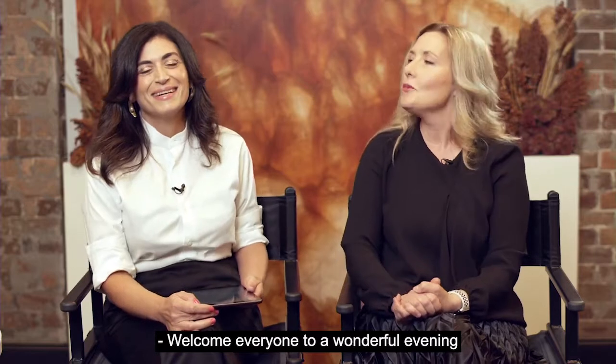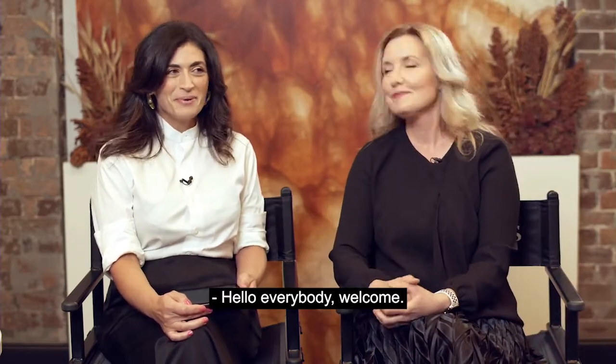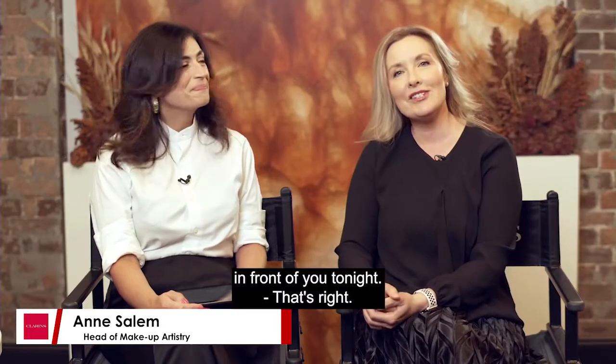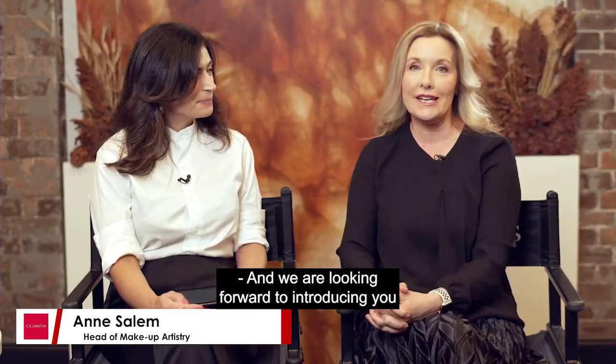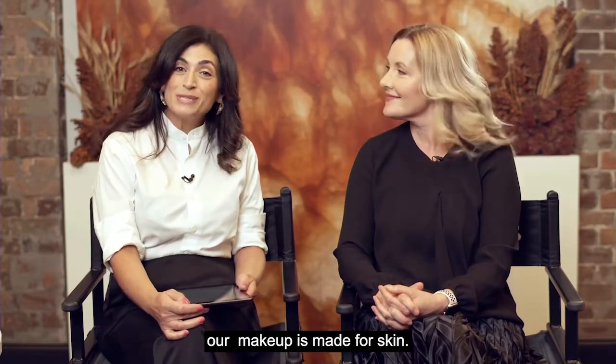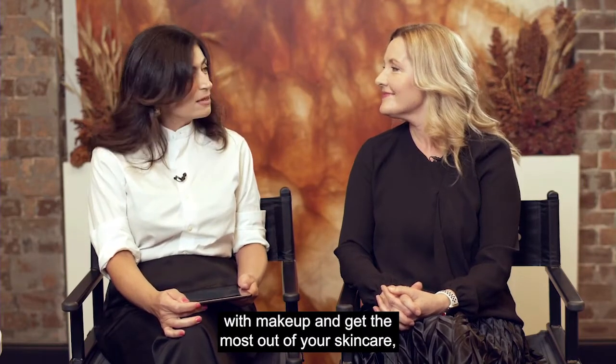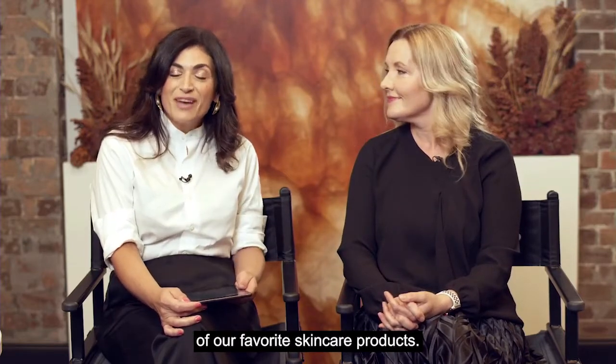Welcome everyone to a wonderful evening talking about all things complexion. Joining us is Anne Salem to help guide us through Everlasting Foundation, Clarins' newest foundation. I'm Charlotte Turner — you've got two complexion experts here tonight. We're looking forward to introducing you to our newest foundation and some of our great skincare products. Makeup is made for skin, and we're excited to show you how to enhance your skin with makeup.